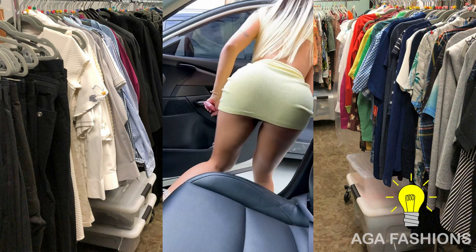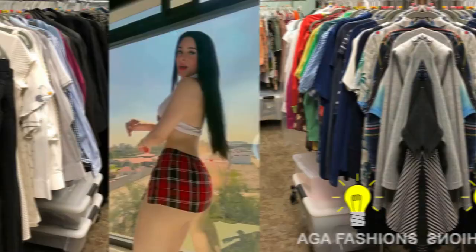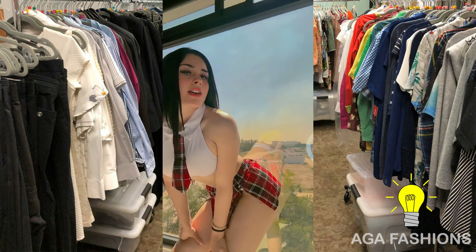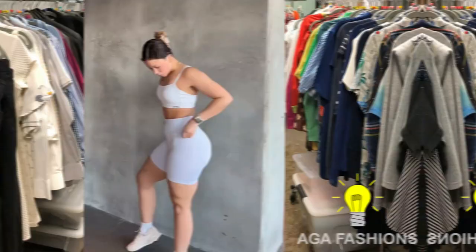Short mini skirts and leggings offer a winning combination that not only allows models to showcase their legs but also provides flexibility and versatility. By adding leggings to the mix, fashion models can achieve the perfect balance of style and coverage. Leggings offer an extra layer of comfort and modesty, allowing models to move freely and confidently without worrying about revealing too much skin.